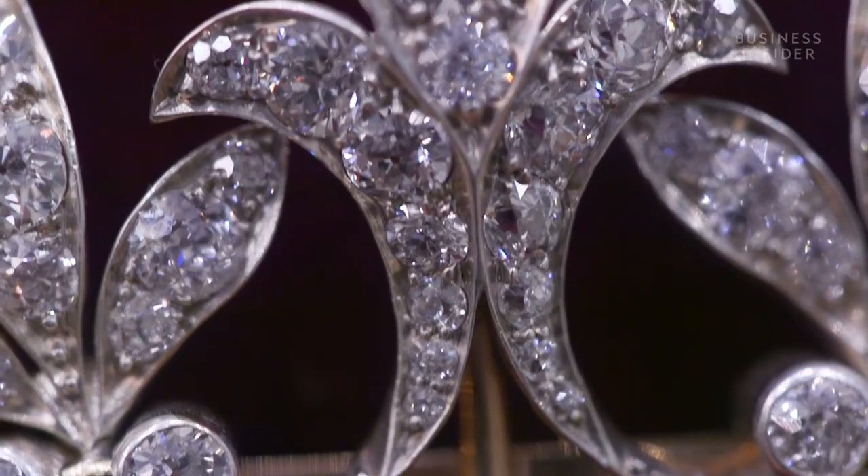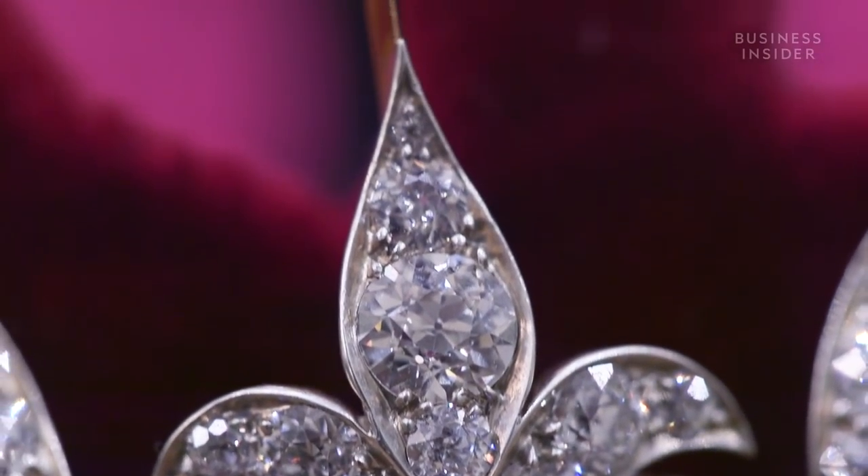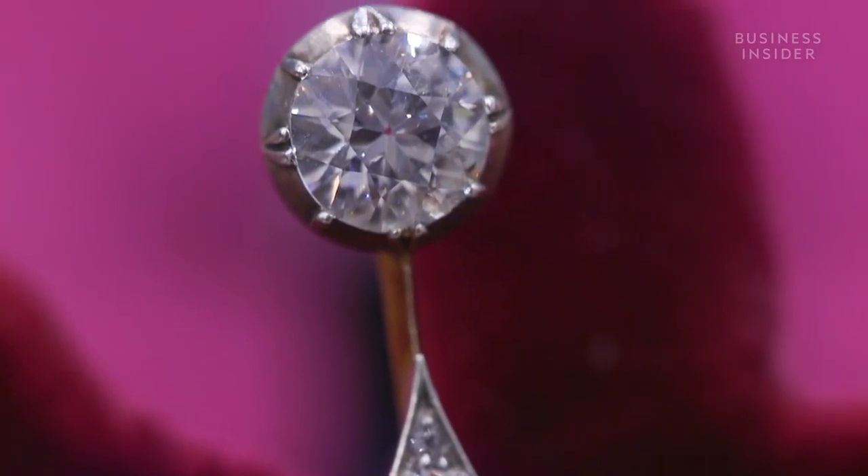It will suit a young bride, or when she becomes a duchess, shall we say, she can still wear it at a ball and it will still look magnificent on her hair.